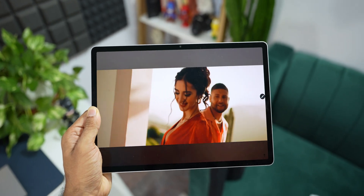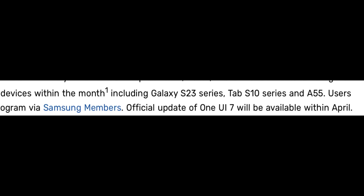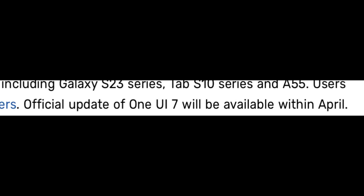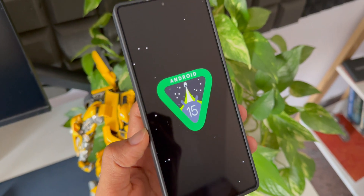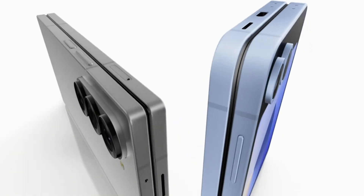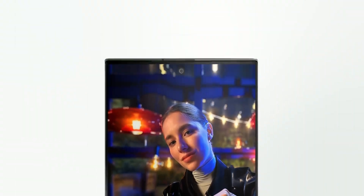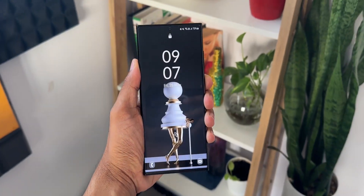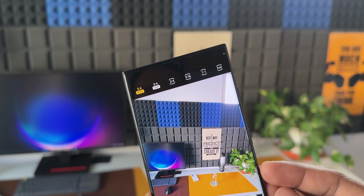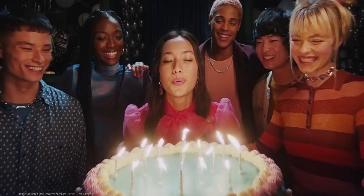So there are no confirmed dates for these devices to get One UI 7.0. And following this statement, Samsung says the official update of One UI 7 will be available within April. Now there is no clarity here whether the S24 series is going to start getting the One UI 7 stable version update from April, or whether this is for the devices which Samsung has just discussed — which is Z Fold 6, Tab S series, A series and the Galaxy S23 series.